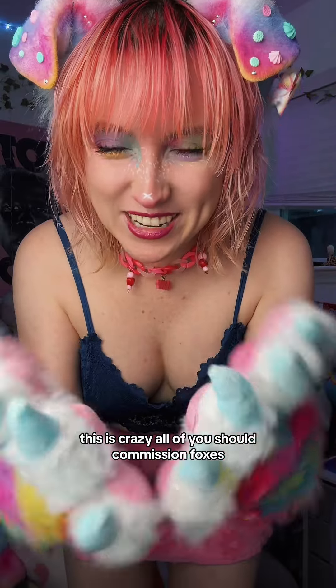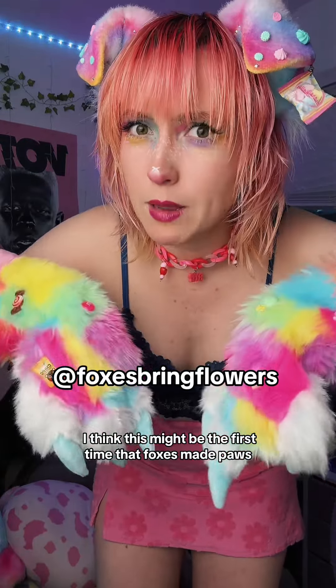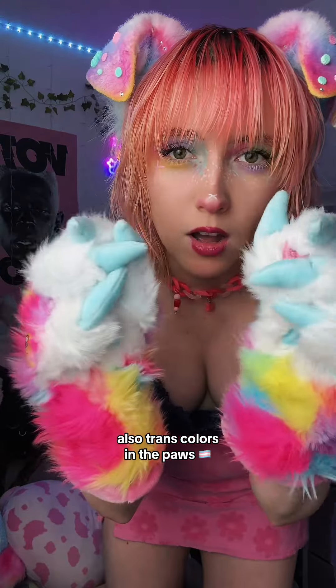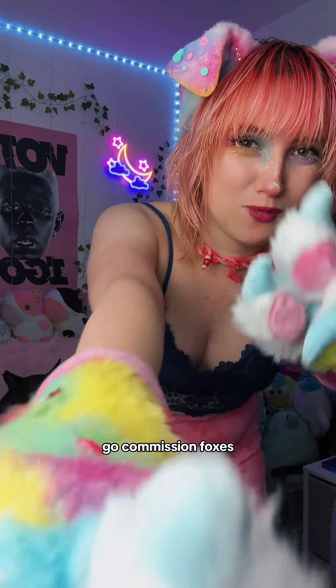Thank you so much, this is crazy. All of you should commission Foxes, because Foxes makes incredible work. Look at these paws — I think this might be the first time that Foxes made paws. Also trans colors in the paws. The beans and the claws — that rhymed. Anyways, this is incredible. Go commission Foxes.